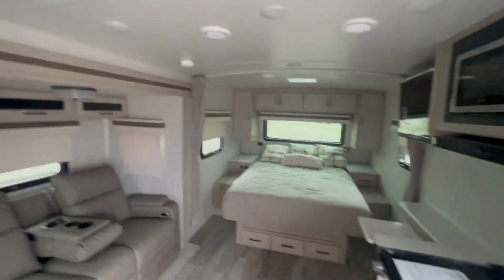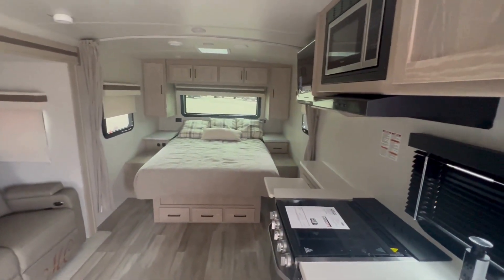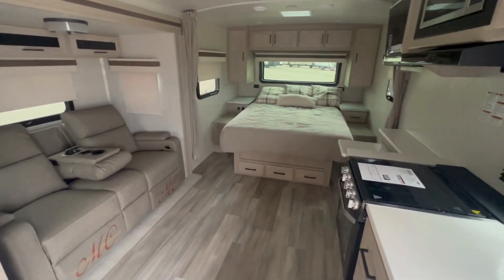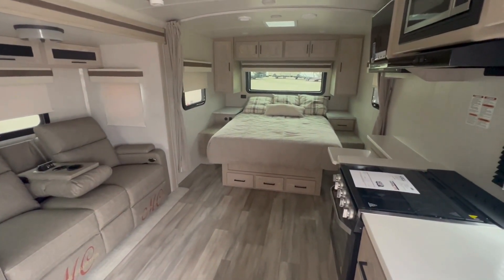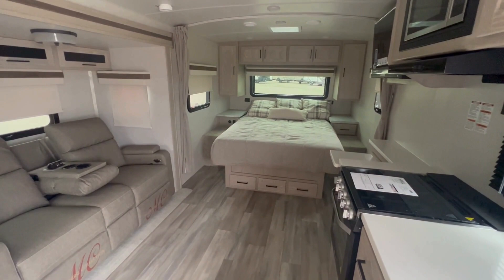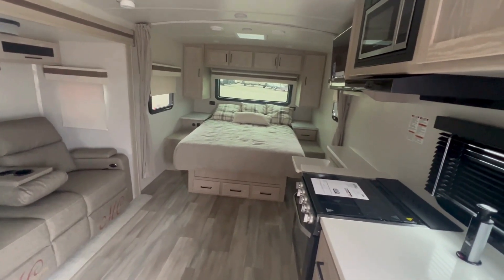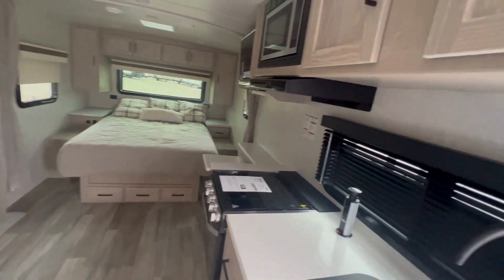It does have a curtain for a little bit of privacy in that front bedroom — doesn't that look quaint? It's a very nice trailer and it doesn't weigh that much. You can pull this with your half ton or a larger SUV. This is Sean PRV at Bell Camper Sales.